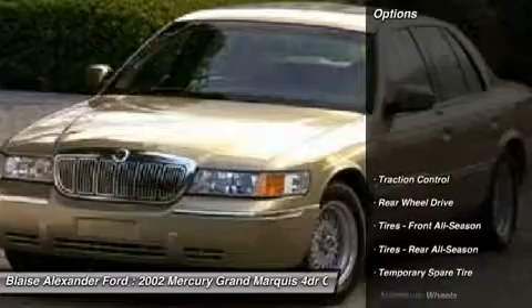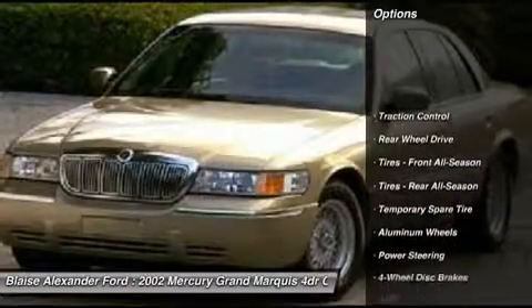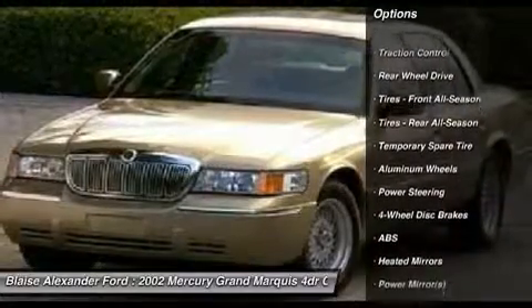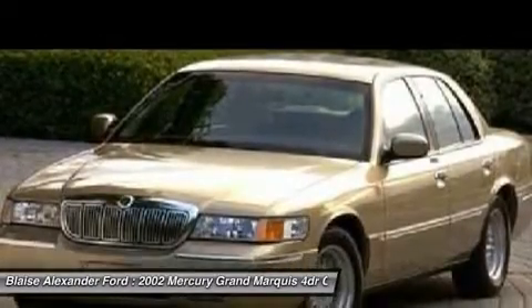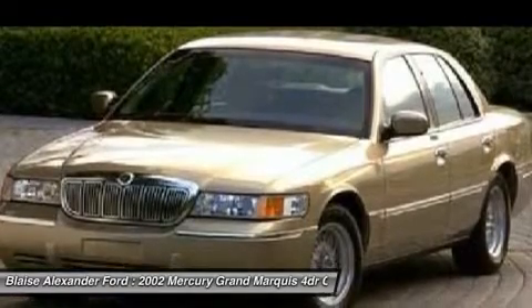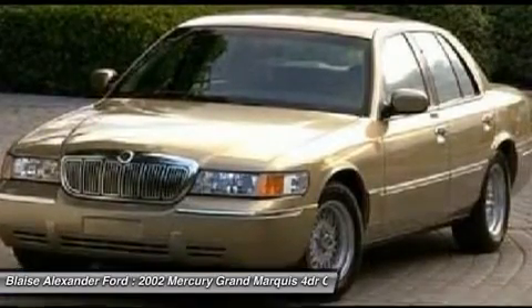Here are some of this vehicle's great options: power passenger seat, anti-lock braking system, traction control, air conditioning, adjustable steering wheel, power steering, driver airbag, keyless entry, cruise control, auto dimming rear view mirror, PPO.